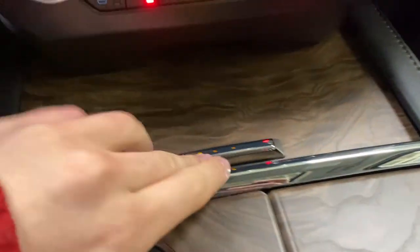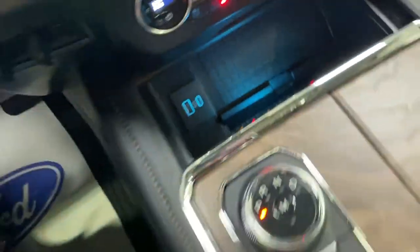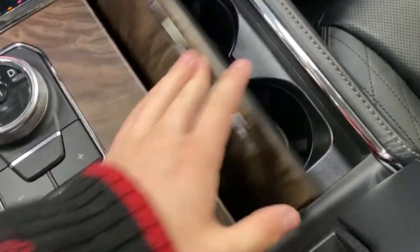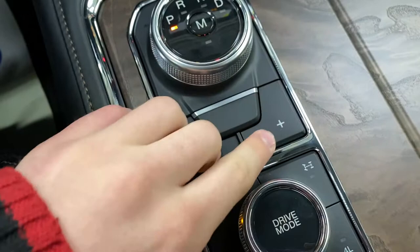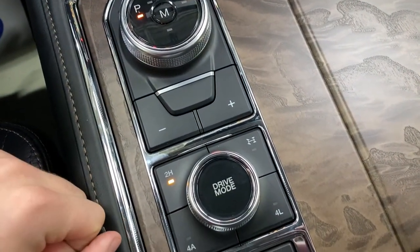Below here you've got a cubby with a wireless charging pad, two USB ports, and a spot for some change. You've also got nice ambient lighting in here. Cup holders are hidden over here, and then you've got your center console shifter with paddle shifts. Drive modes with two-high, four-high, and four-low, and a locking differential.